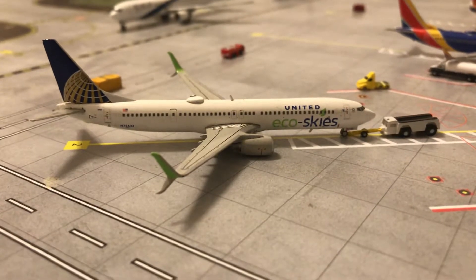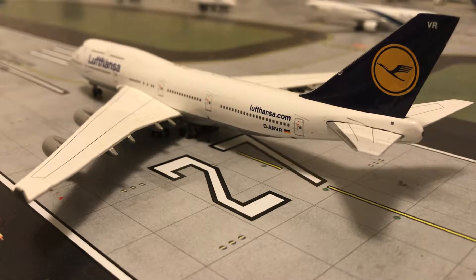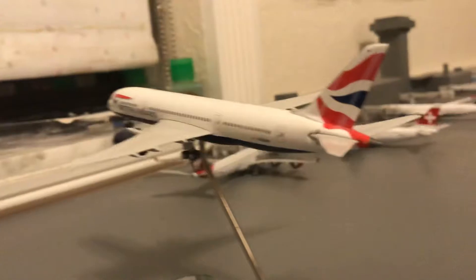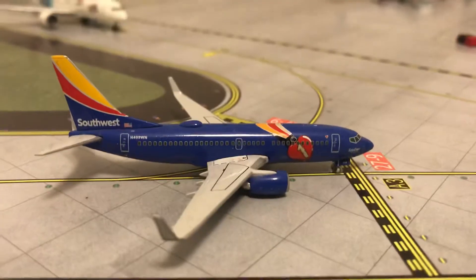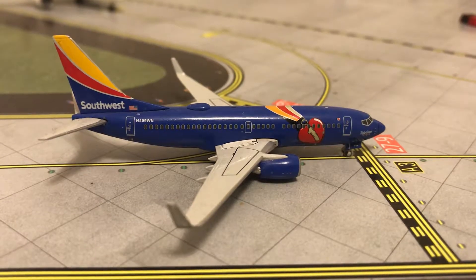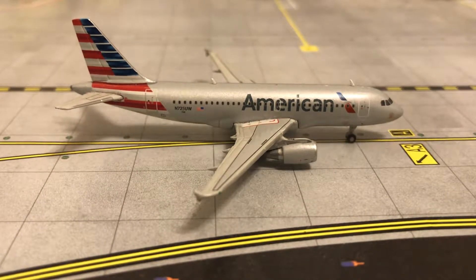We're going to start off with the runway like usual. Boosting up the engines and putting the throttle up, we have the Lufthansa 747-400 with service to Berlin. Here we have the British Airways 787-8 with service to Moscow. Pulling off the runway, we have the Southwest 737-700 which just came in from Atlanta. Here we have the American Airbus A319 which is going to be heading off for a flight to Portland.